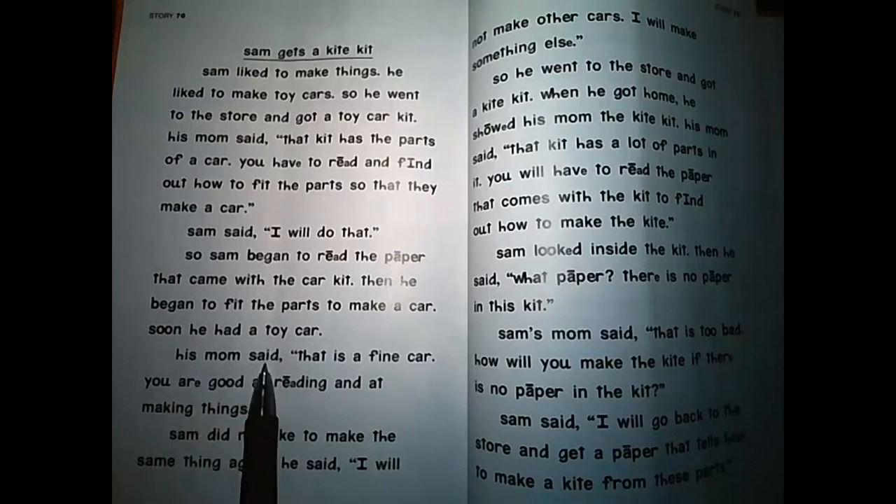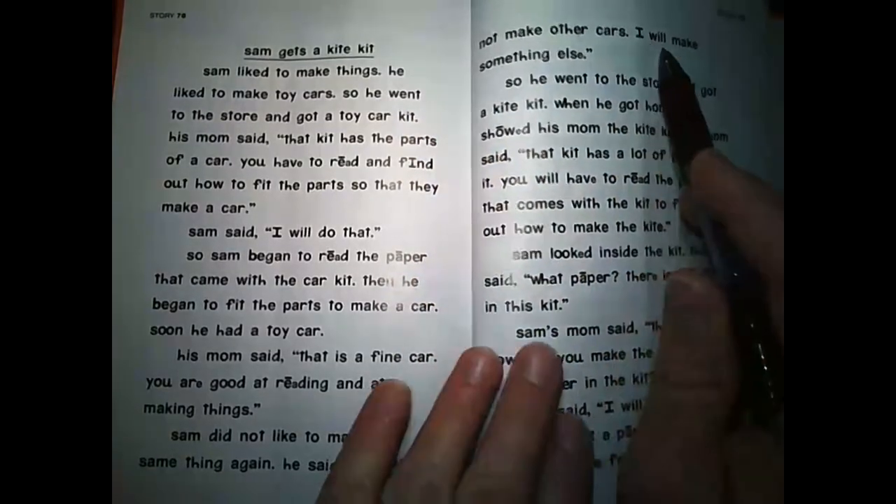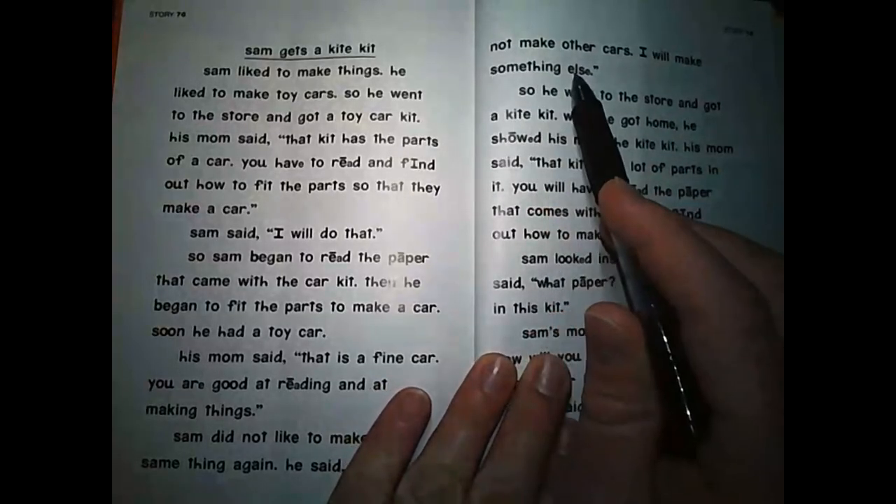His mom said, That is a fine car. You are good at reading and at making things. Sam did not like to make the same thing again. He said, I will not make other cars. I will make something else.